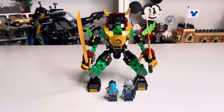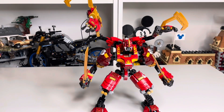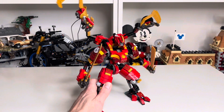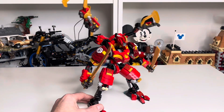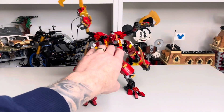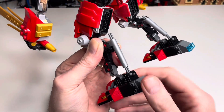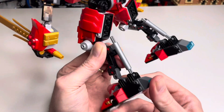Moving on to another mech: set number 71812, Kai's Ninja Climber Mech. It's 623 pieces, comes with four minifigures, and retails for £59.99 in the UK and $69.99 in the US. Being Kai's fire mech, it's mostly red. I like how sturdy this mech is — a lot of the time mechs can fall over on a shelf, but this one is very sturdy. It's got really good movement in the feet thanks to a Technic pin and ball joint that goes up and down in a cylinder piece.